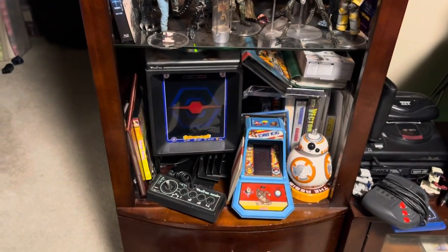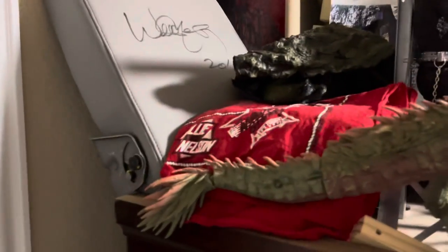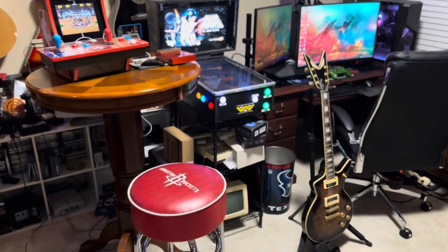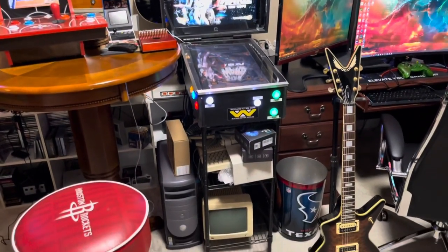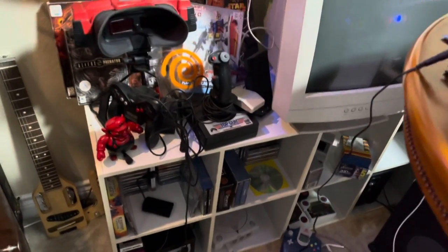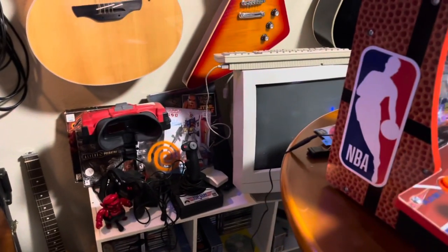Over here I have a signed Willie Nelson armrest — I actually won a Willie Nelson truck, and he autographed the armrest and the dashboard. I also have a shelf I got for free that someone was throwing out, cleaned it up, and it looks pretty nice. I'll sometimes lift up my VGA CRT computer monitor back here and play Warcraft 2 or something.